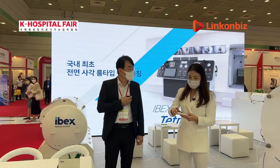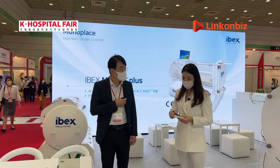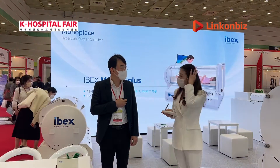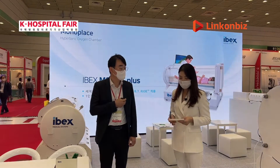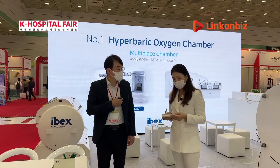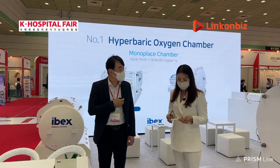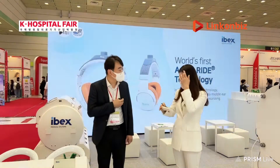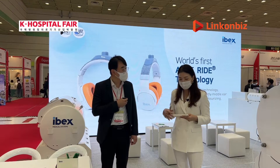IBEX Medical Systems provides and manufactures high-pressure oxygen treatment devices. Hyperbaric oxygen therapy treats diseases caused by a lack of oxygen in tissues by having the patient breathe close to 100% oxygen in an environment of above two atmospheres. The treatment is carried out through a medical device called a high-pressure oxygen therapy device.